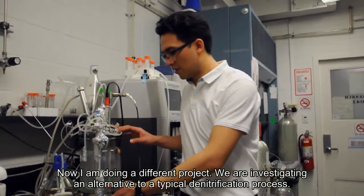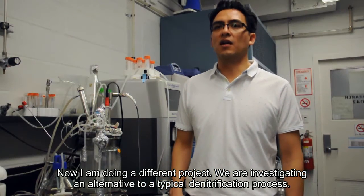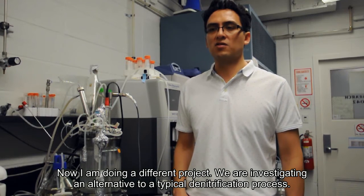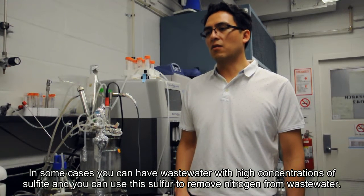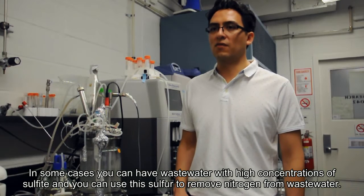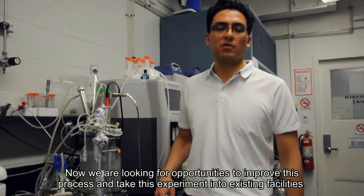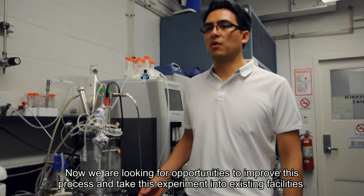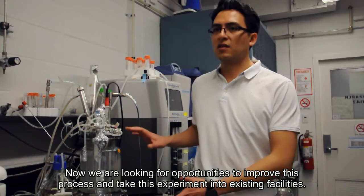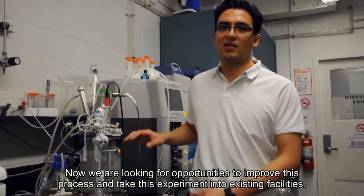Now I'm doing a different project with pure culture, investigating an alternative to the typical denitrification process. In some specific cases, you can have wastewater with high concentrations of sulfide, and you can use this sulfur to remove nitrogen from wastewater. We are looking for opportunities to improve this process and to fit this specific experiment into existing facilities.